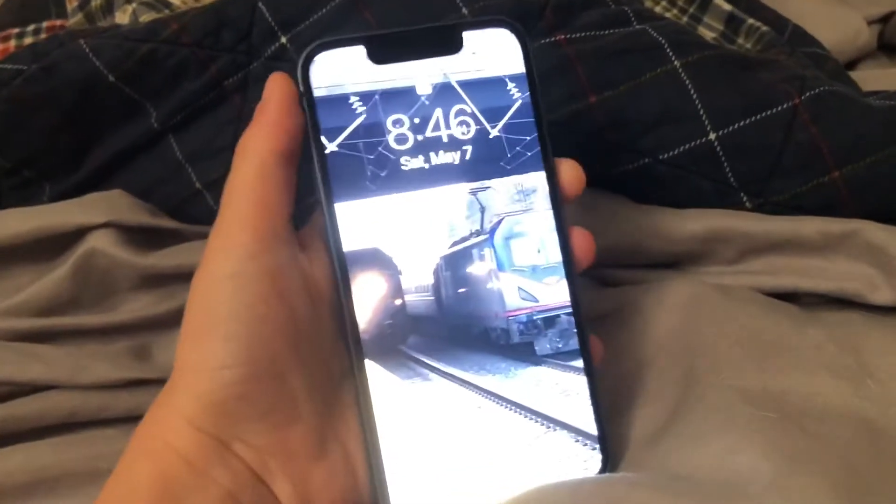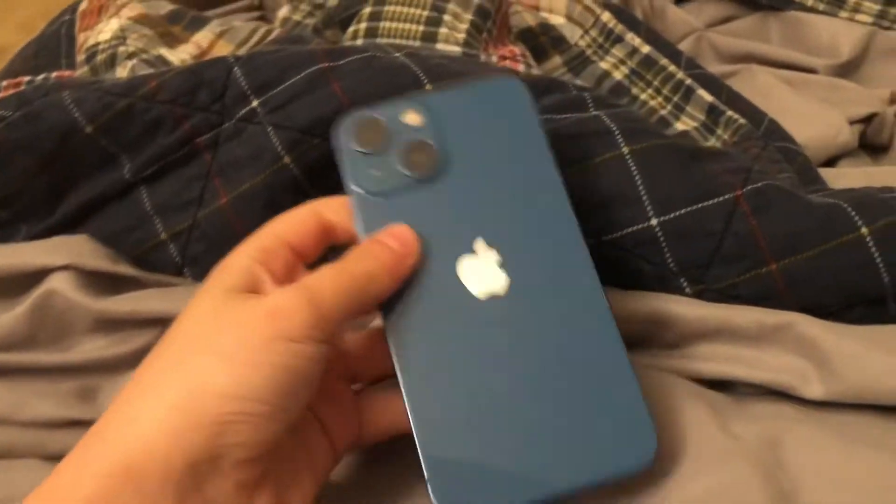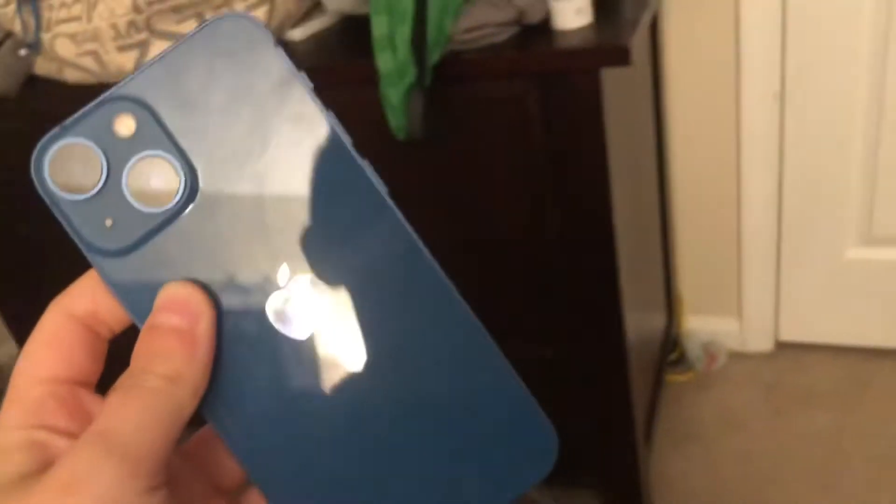Look at the back — this is the 13 mini. I wanted to get the 12 base model, but this one had a lot more memory and was a lesser price, so we got it. She was $800, so blunt.